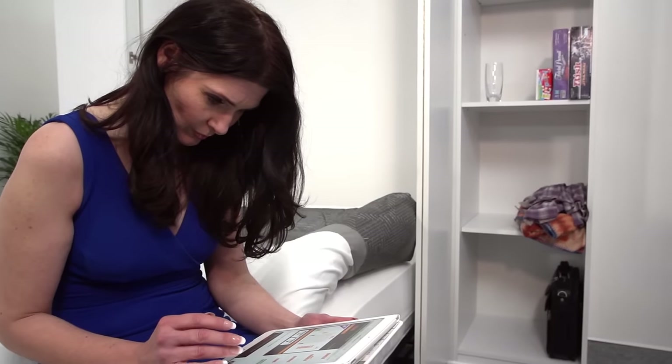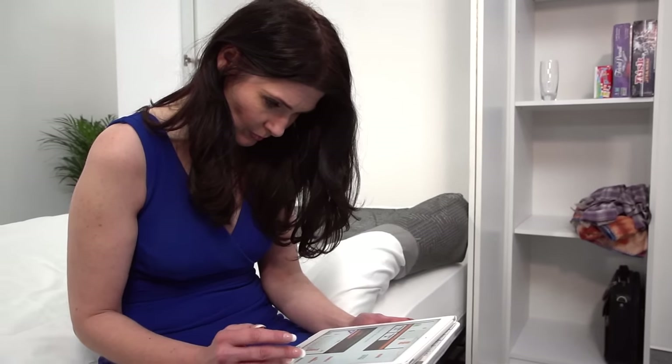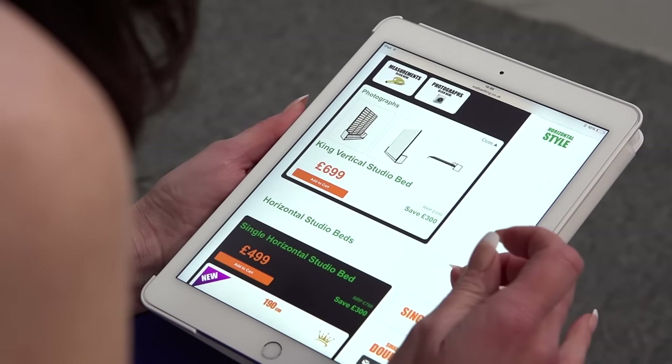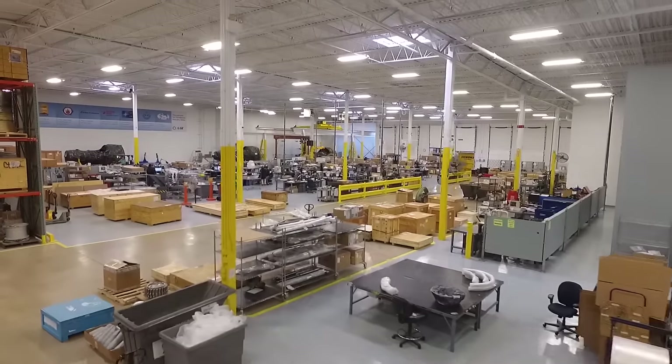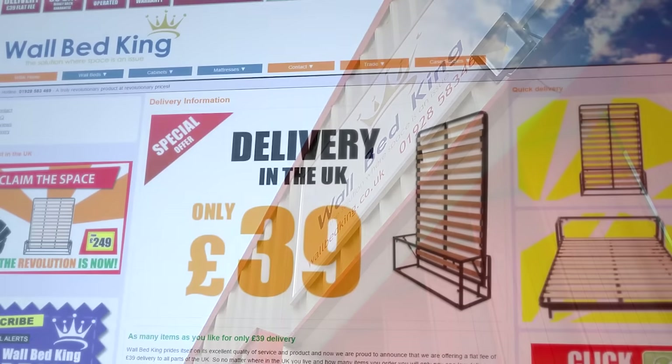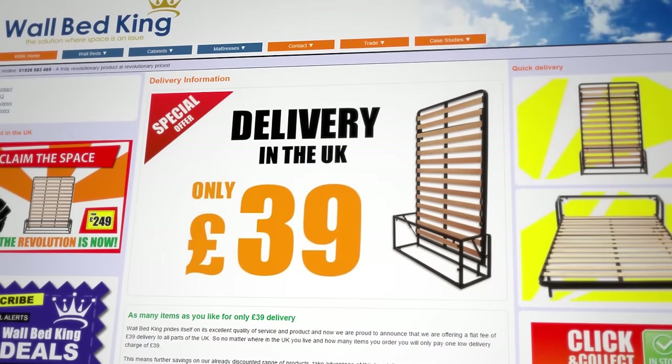Our mission is to provide a straightforward buying experience and simple installation process. At the click of a mouse, you can choose everything from the size, mattress, cabinet and colour of your wall bed. Pick up the same day from our warehouse in Harlow, or use our super-fast delivery service throughout the UK and Europe.